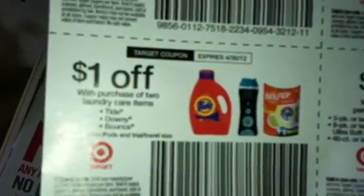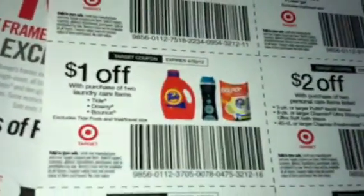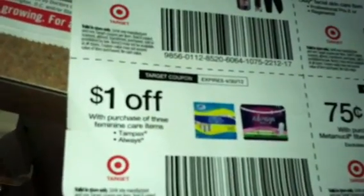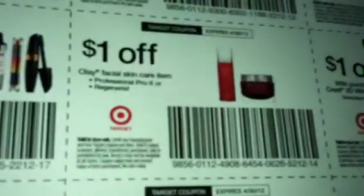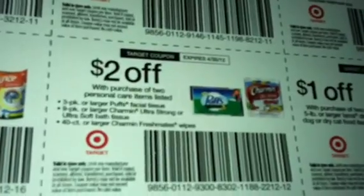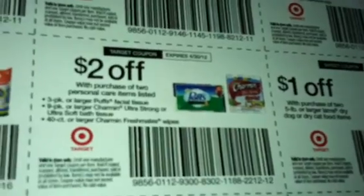It has a coupon for Bounty, some Tide and Downy products — a dollar off of any two of those. 50 cents off of a CoverGirl cosmetic item. A dollar off of Tampax. A dollar off of Always. 75 cents off of two. The Puffs, the Charmin, and the Ultra are also included.